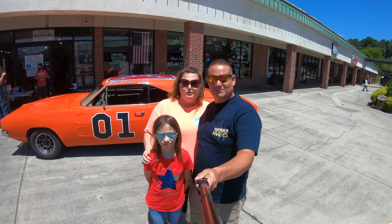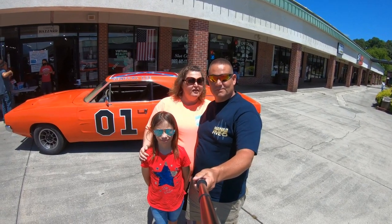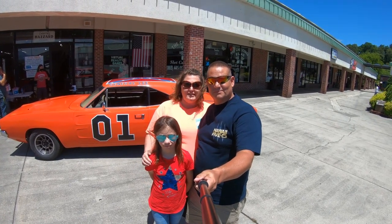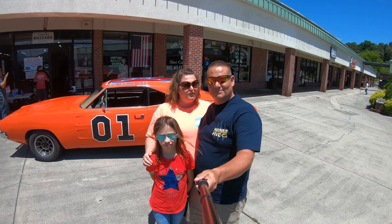Yee-haw! We're right here at Cooter's Museum in Pigeon Forge, Tennessee. If you're a big Dukes of Hazzard fan like I am, I know you're excited to get inside and see what all they have. What do you think, David?